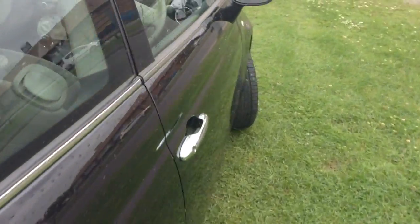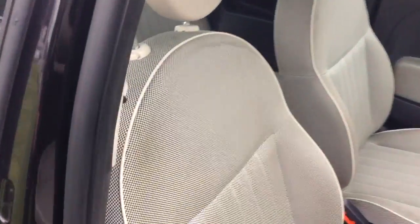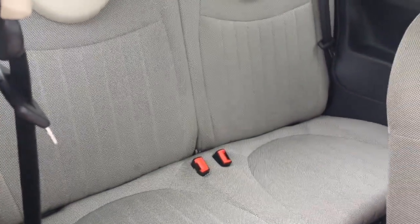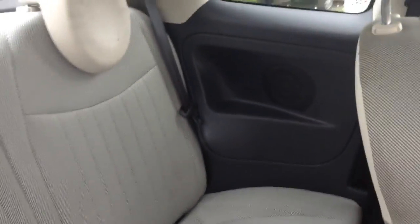Moving into the rear of the vehicle — this is a three-door vehicle, so to access the back seats you need to pop the front ones forward via the control here. You've got two seats in the rear fitted with three-point seat belts, headrests, speakers in the side panels, and plenty of leg room in the back.